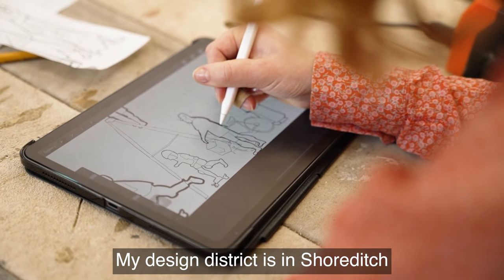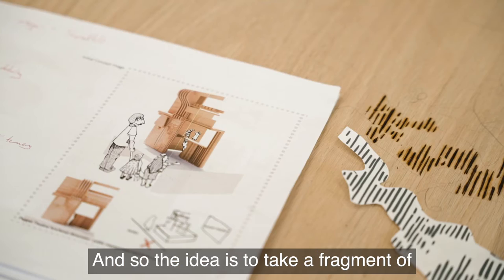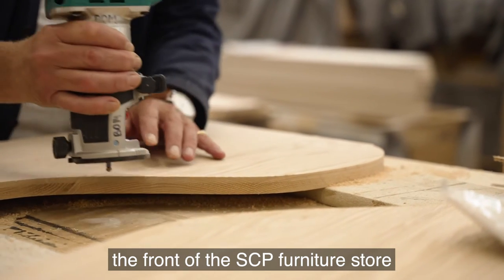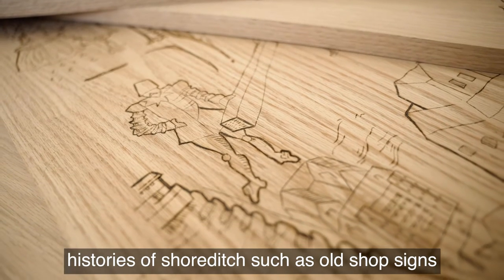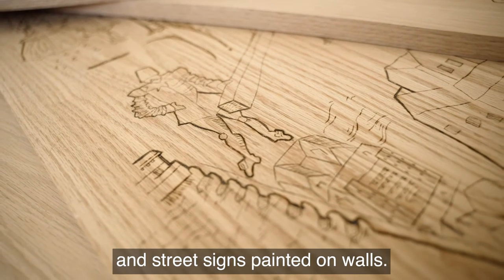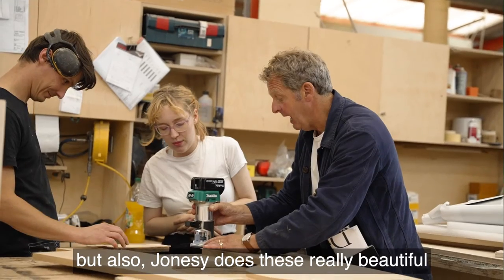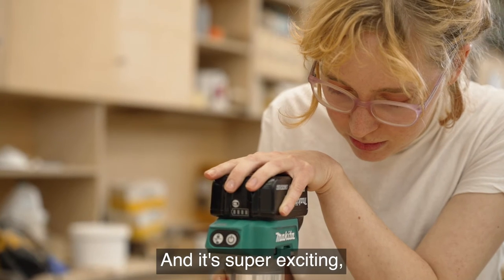My design district is in Shoreditch, just outside the SEP store on Curtin Road. The idea is to take a fragment of the front of the SEP furniture store and then subvert it with histories of Shoreditch — such as old shop signs and street signs painted on walls. Shoreditch is also famous for its graffiti, and Jonesy does these really beautiful bronzes which go on top of lampposts, which is super exciting.